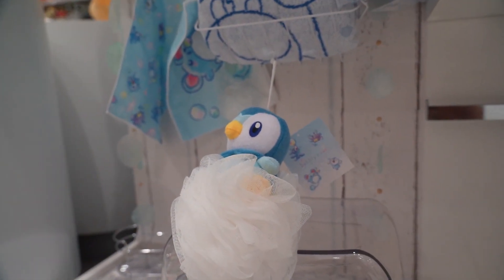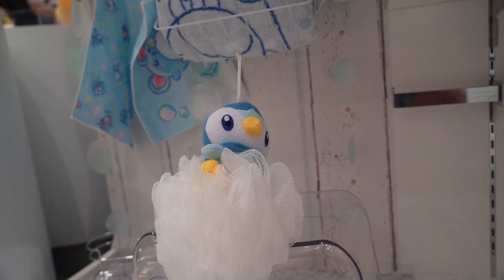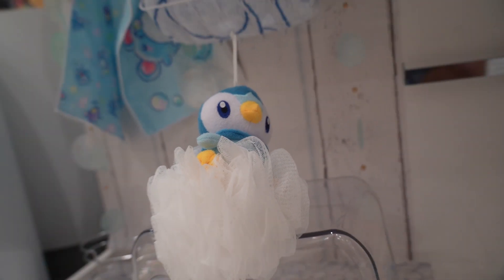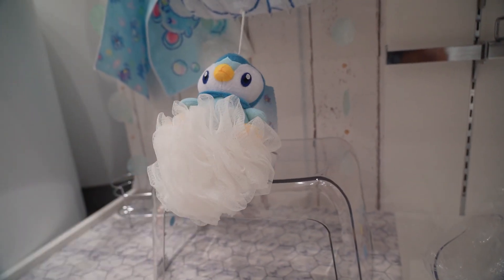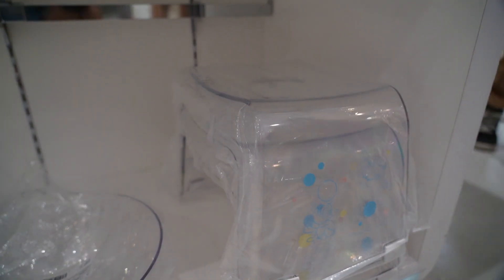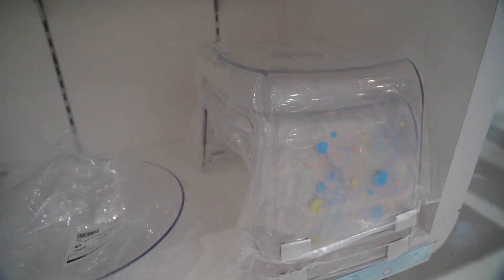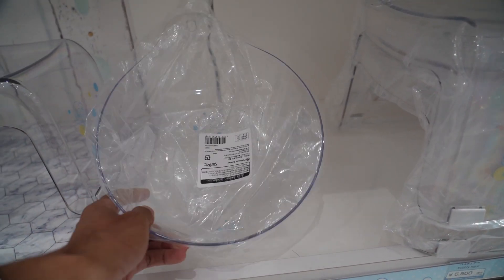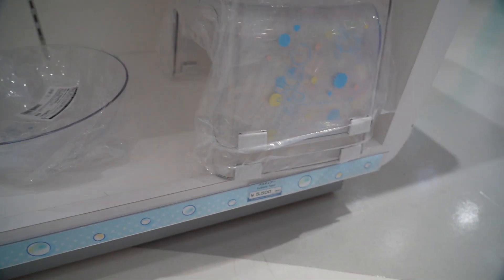This is Bubbly Hour — you can have a Piplup squeegee where you can clean yourself. These are loofas for you in the shower. So you sit in these little chairs in Japan — they have that. It wouldn't be in America, but you take a bath with these. And then this is the bowl that you would clean yourself with in the shower, so all this is shower-related items. Expensive too — 5,000 yen, that's 50 bucks.